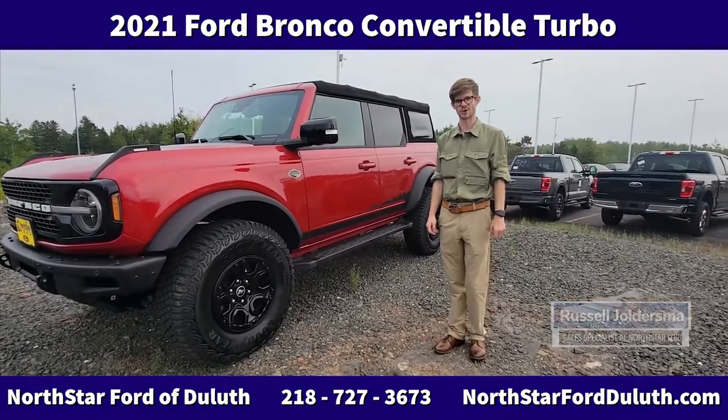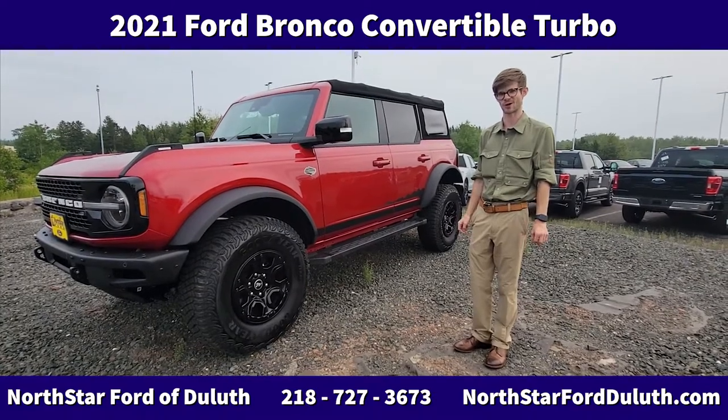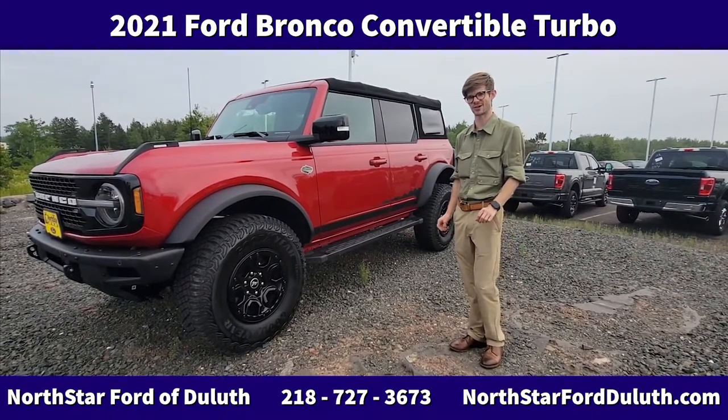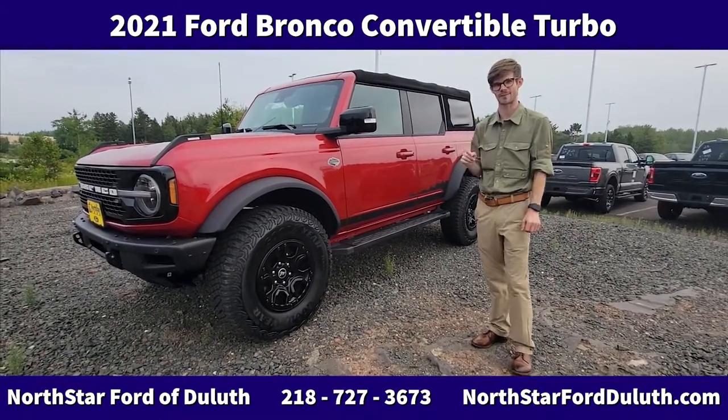Hello, this is Russell from North Star Ford, and today I am really excited to talk to you guys about our first full-size Bronco that we have. Yes, you've waited — they are starting to come here. Yes, finally in the North Lab. It's a rapid red,